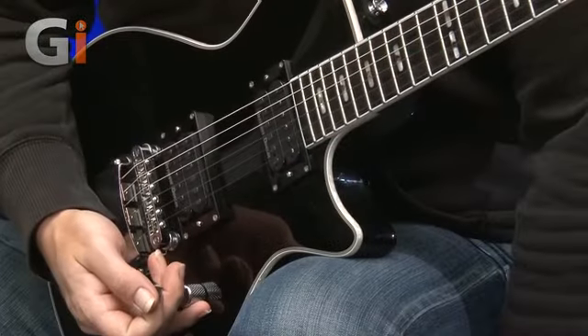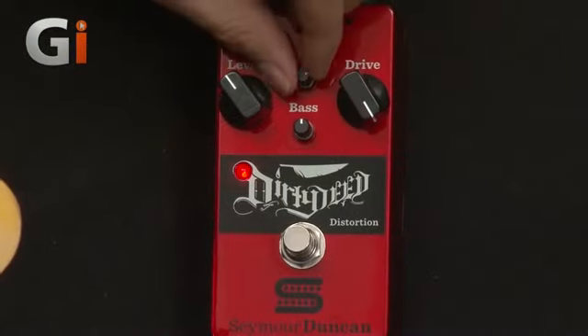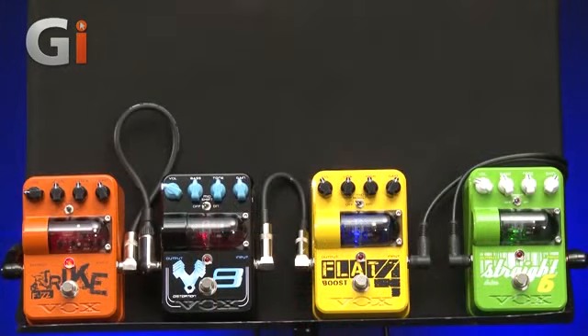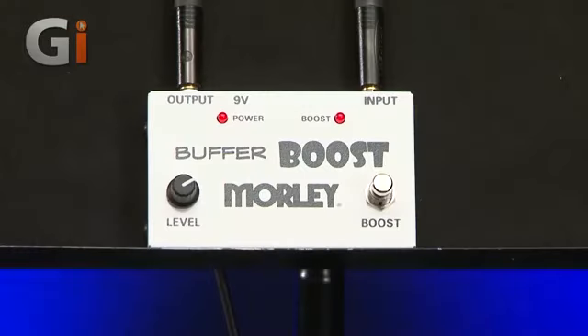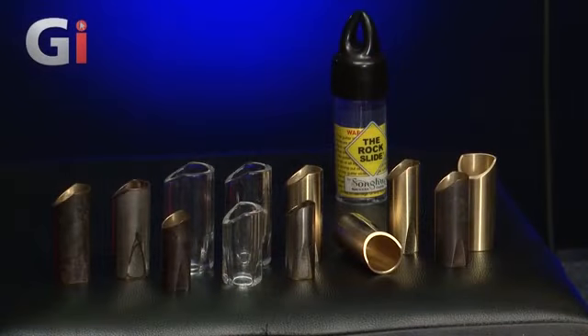Then there's Seymour Duncan's Black Winter Humbuckers, plus the company's new Dirty D distortion pedal. We also have the latest Vox Tone Garage pedals, a new Peterson tuner, Shure's GLX-16 wireless system, two great pedals from Morley, and a set of rock slides for all you bottleneck players.